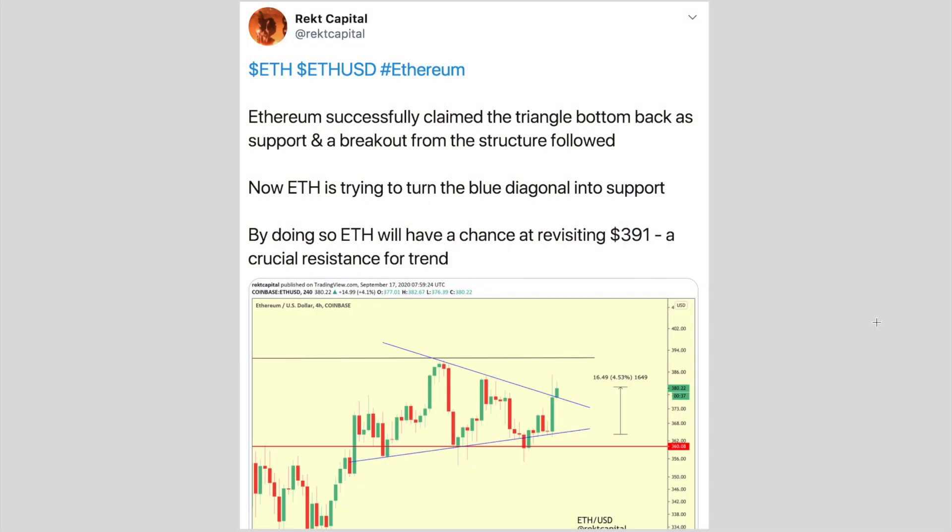Hey guys, what's going on — it's Rect Capital, welcome back to the channel. This video about Ethereum is going to be a follow-up to the recent video where I essentially spoke about the sell-off continuing. That was the main question, because Ethereum isn't really well-positioned to do well in the short term, at least, because the quarterly candle is only a week away and it's under a very key resistance level.